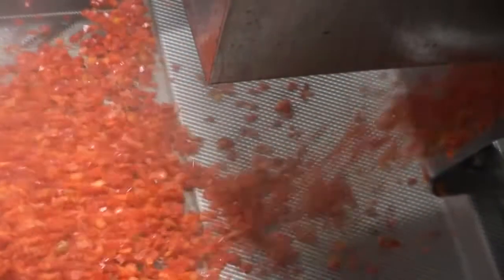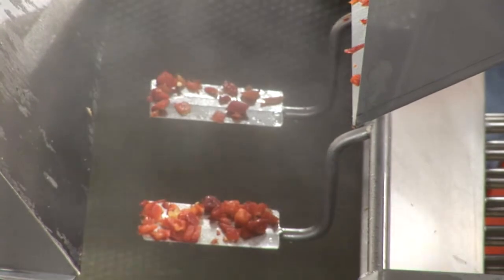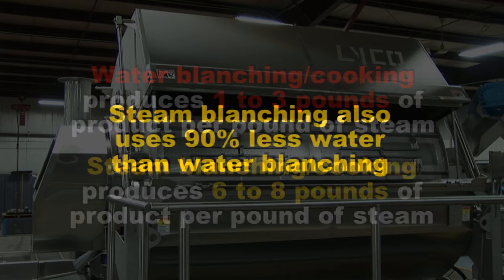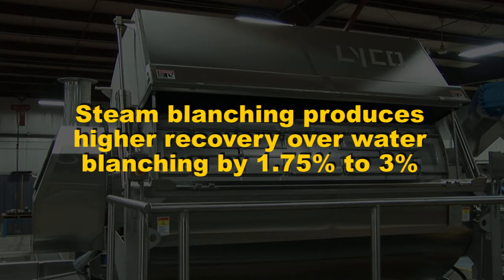Processors are constantly looking for ways to save utility costs and water. Steam blanching or cooking is far more efficient than water blanching or cooking. Water blanching or cooking produces 6-8 pounds of product per pound of steam, while steam blanching or cooking also produces 6-8 pounds of product per pound of steam.